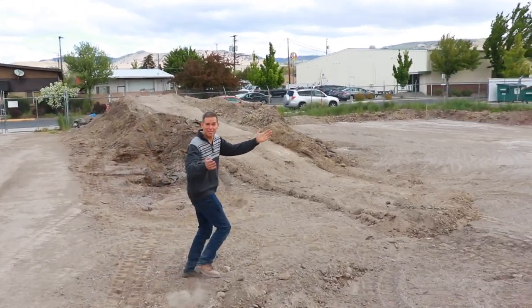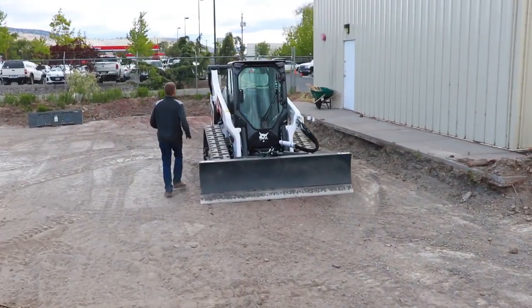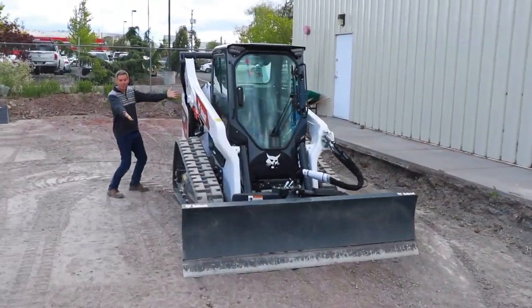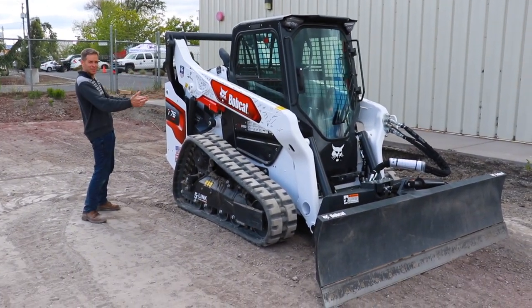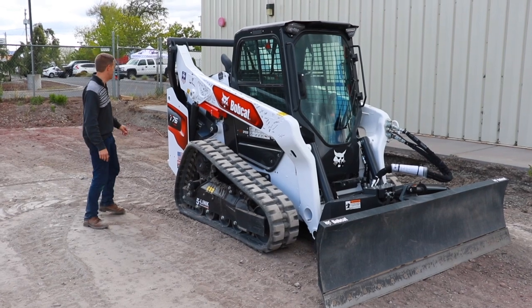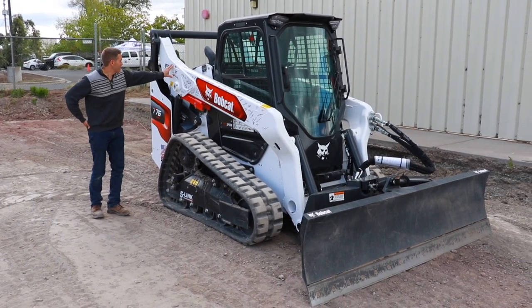Oh my gosh, there it is! It's a huge bobcat — it's a 2021 T76 track loader from Bobcat. It's the new R-series. We had everybody at Bobcat that wanted to on the production line sign it.